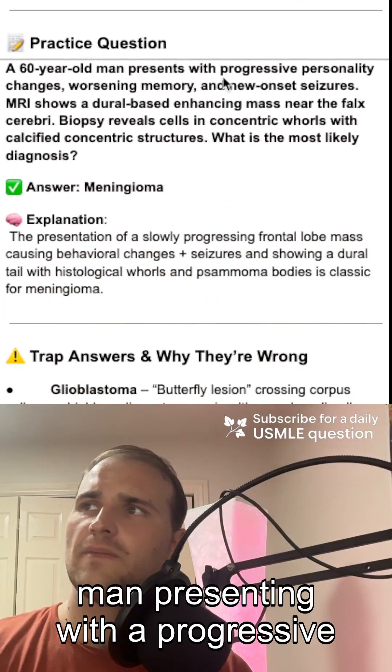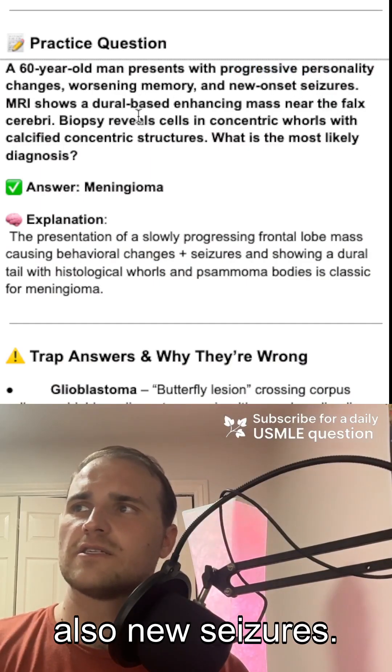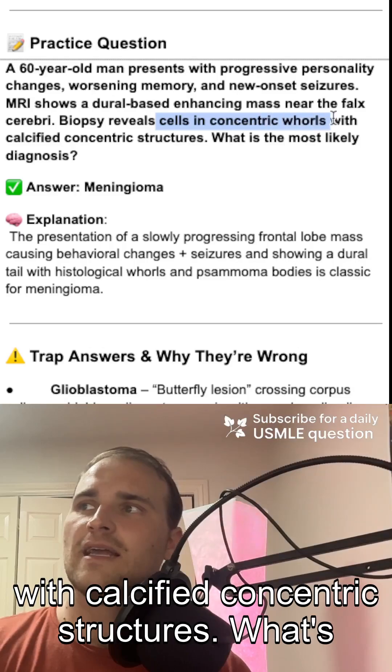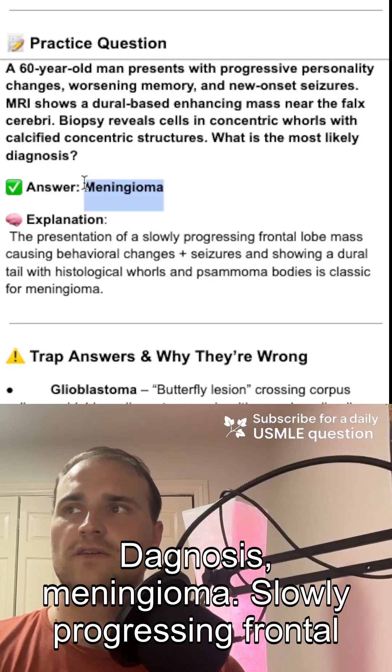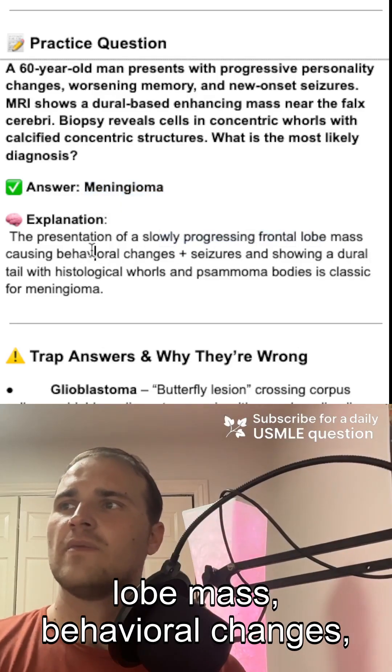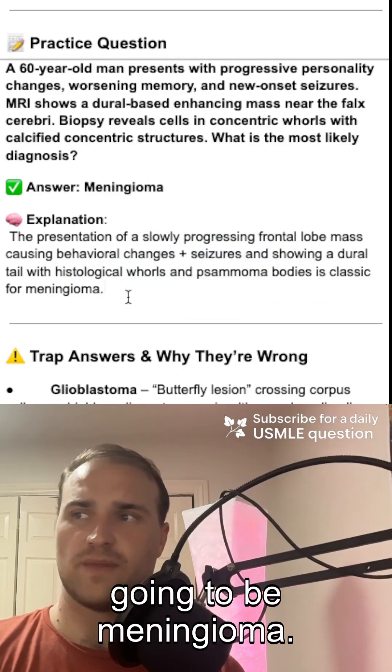Let's check out a clinical case. We've got a 60-year-old man presenting with progressive personality change, worsening memory, and new seizures. Biopsy reveals cells in whorls with calcified concentric structures. What's the most likely diagnosis? Meningioma. Slowly progressing frontal lobe mass, behavioral changes, seizures with a dural tail, whorls, and psammoma bodies — that's meningioma.